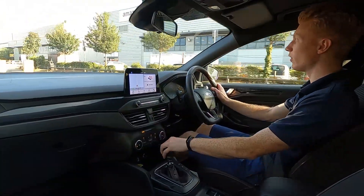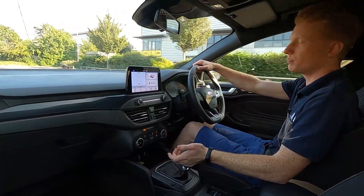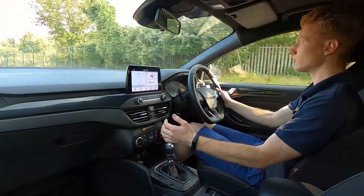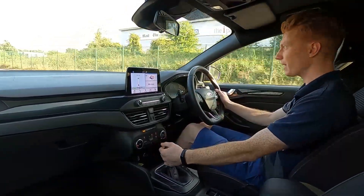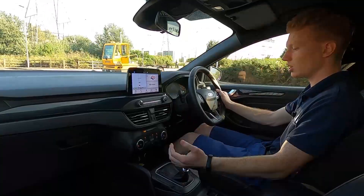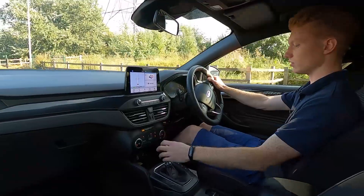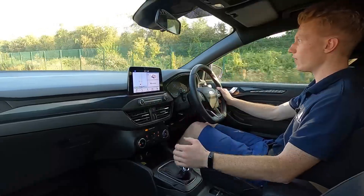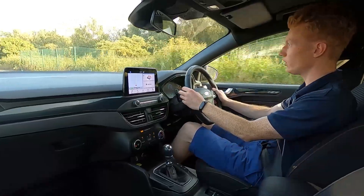This is the Ford Focus ST Line and it has a 1.5 litre TDCi diesel engine which pushes out 118 brake horsepower, so it pulls away very nicely with loads of power and torque for driving around town or up the motorway. Six speed manual gearbox with lovely precise gear changes — no noises or clonks at all when changing gears — and the brakes feel firm. Going over bumps, no issues at all, and it pulls away again without an issue.